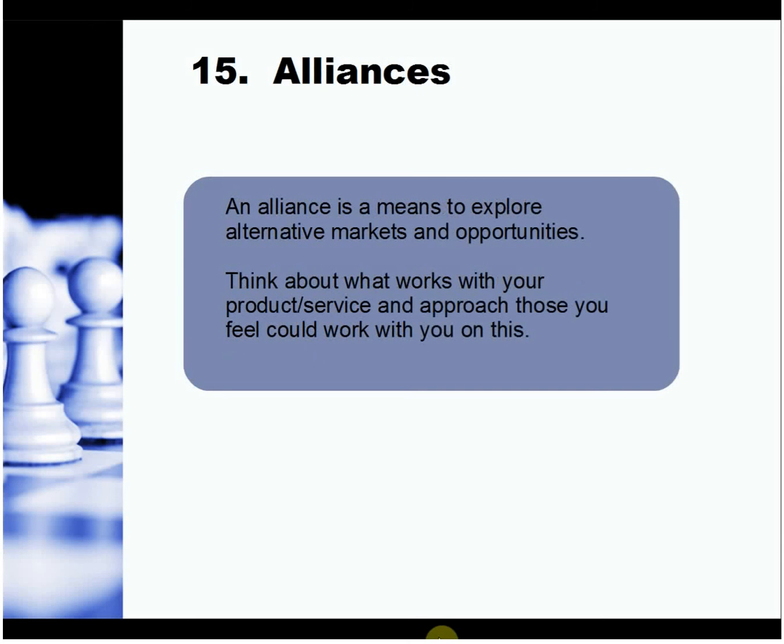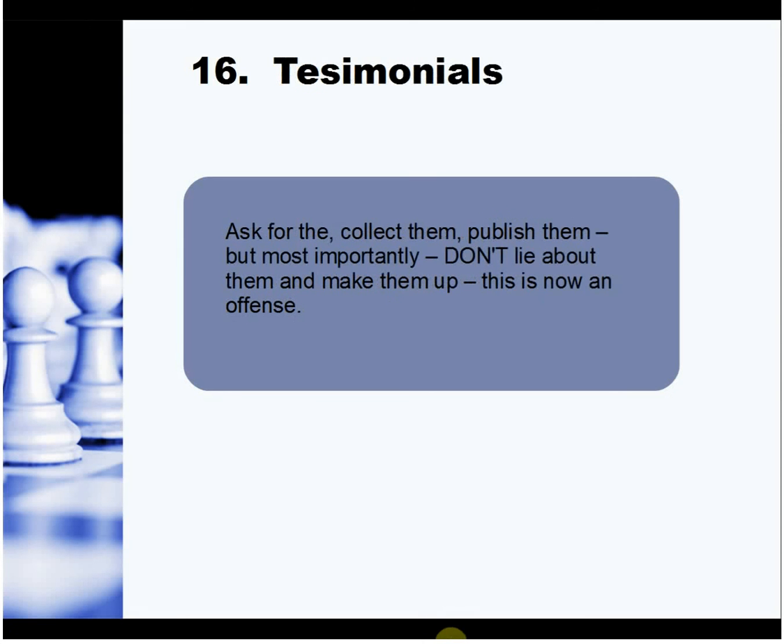Alliances — go with other people whose products complement yours so you can refer customers to each other. For example, if you're selling wedding cakes, partner with somebody else in the wedding business.